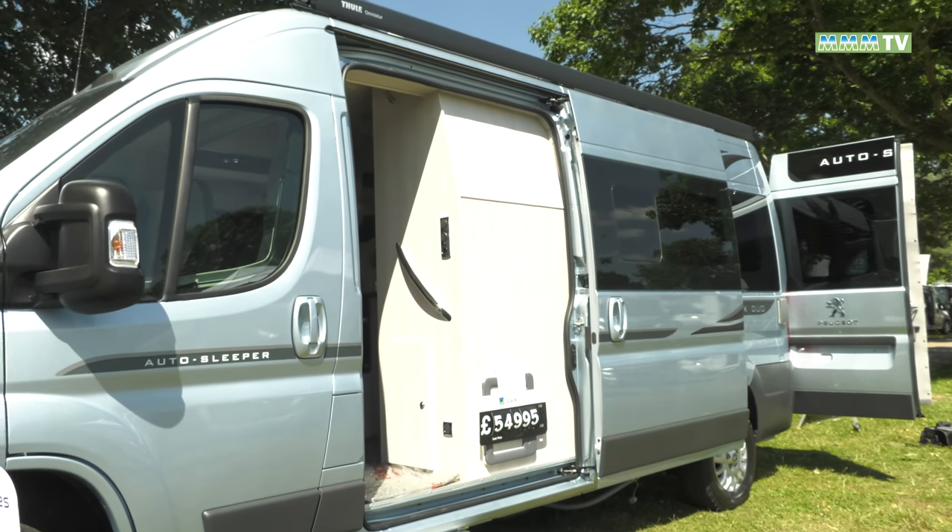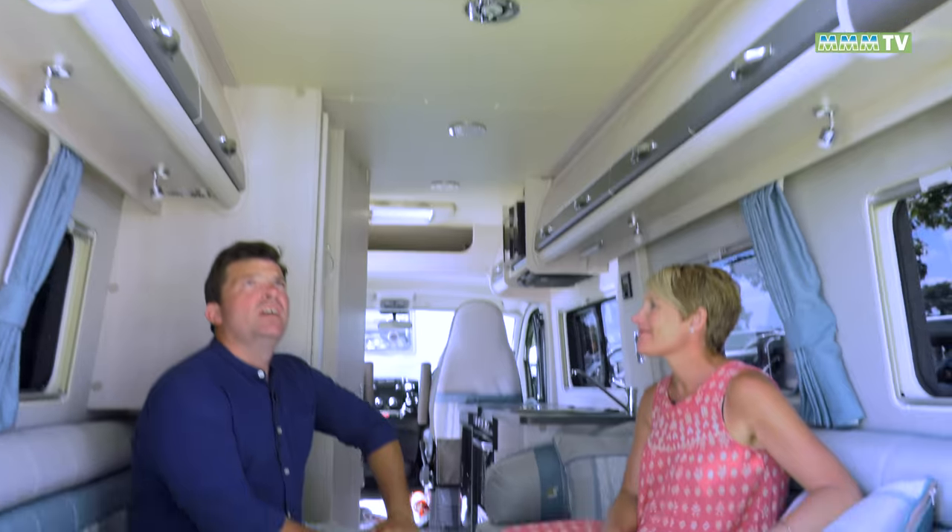How much is one of these new? Fifty-five thousand. I love this van — it's really lovely, isn't it? But then again, I love everything. You do love everything. I love you.